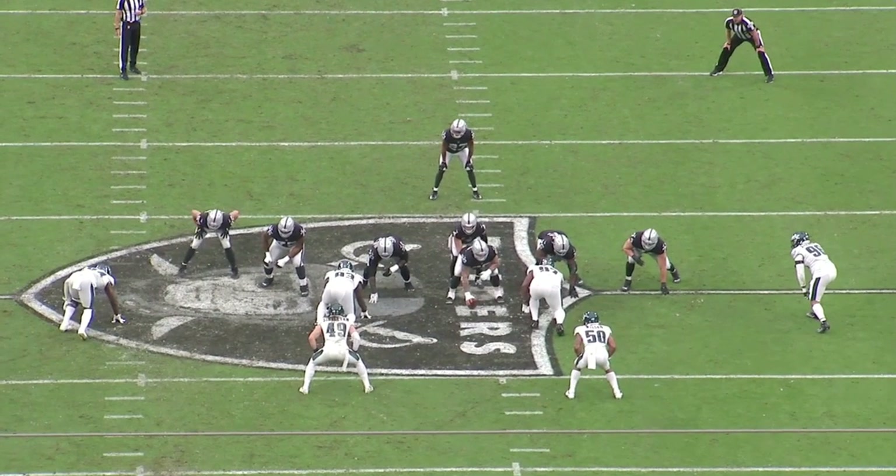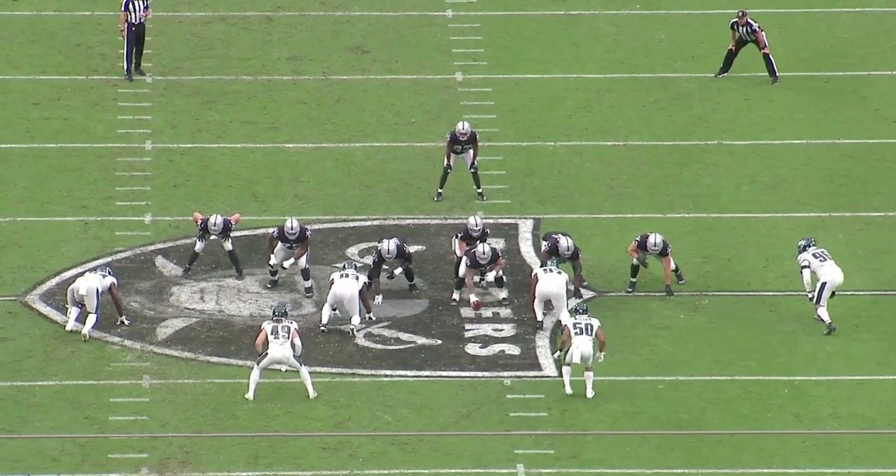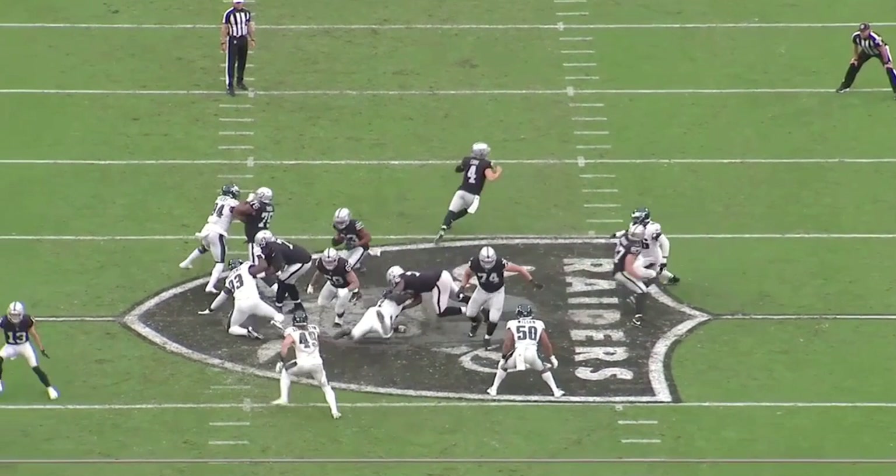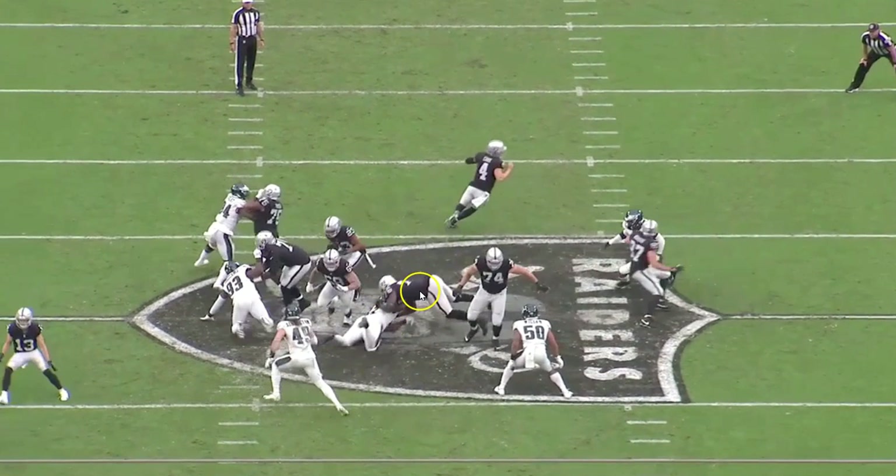First and foremost, this is going to be a zone run and you're going to see a couple of double teams by the Raiders offensive linemen. You got Leatherwood and James, you got Simpson and Colton, and then Colton's going to get up to number 50 and James is going to get up to number 49. This is a zone run by running back Kenyon Drake — watch the blocks, they do a great job getting to that first level.